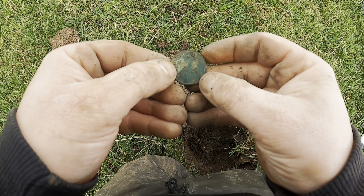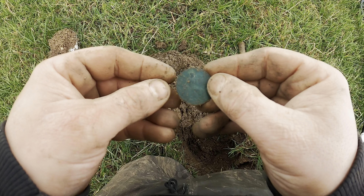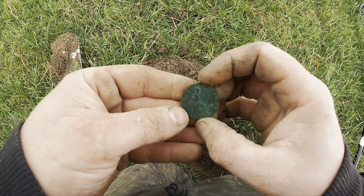Fantastic, first coin of the day! It's a bit worn, a bit beaten up and a bit corroded, but we'll take a coin all day long. Very nice.